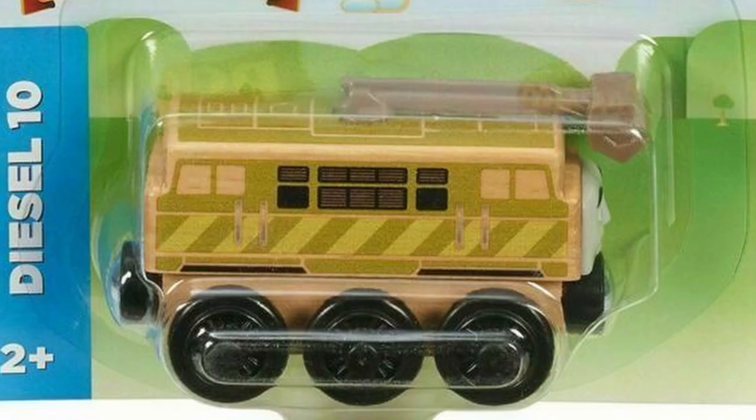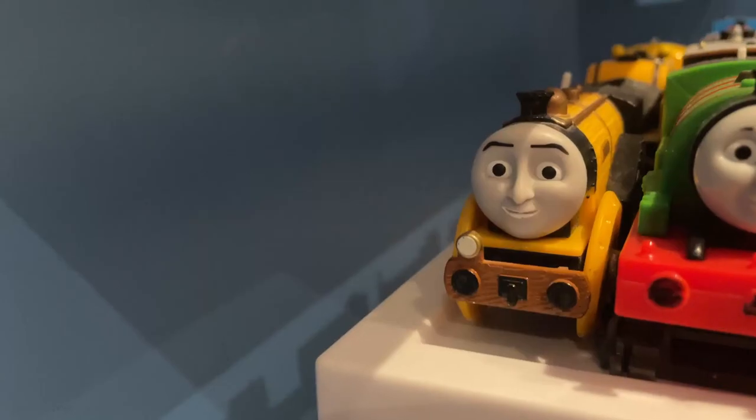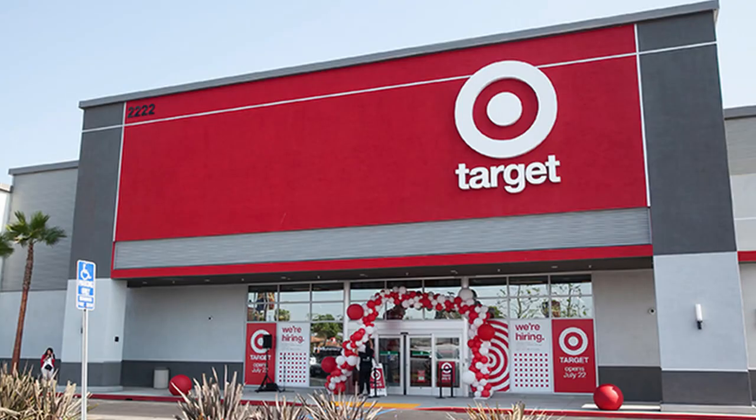Before anyone even asks why people would pay so much money for a block of wood with wheels, I want you to go take a look at Pokemon cards, which are actual pieces of cardboard, and then come back to me. But because of the price, I collected Take and Play and Trackmaster as a kid. Also, Thomas Wooden Railway was only sold in a few stores like Toys R Us or Target back in the day — you couldn't find this at Walmart.